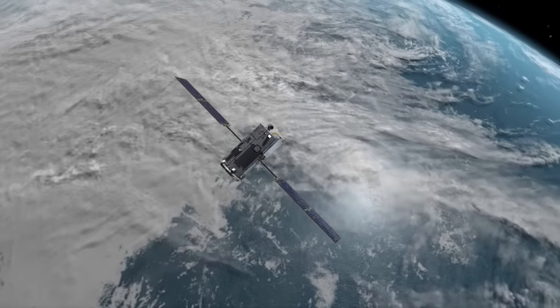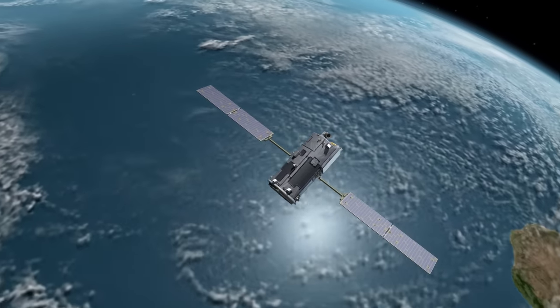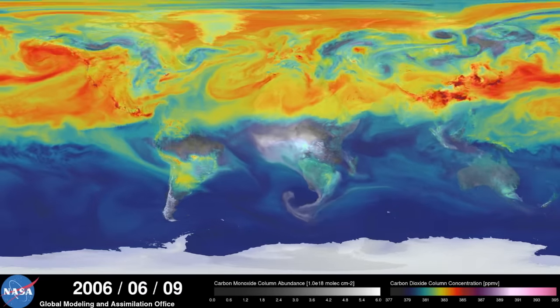NASA explores the Earth as well as outer space. And what a lot of people don't realize is there's a lot of things to learn about our home planet. When I went to find out more information about our changing climate, it's pretty easy to just whip out my phone and go to NASA.gov slash Earth for the latest information.